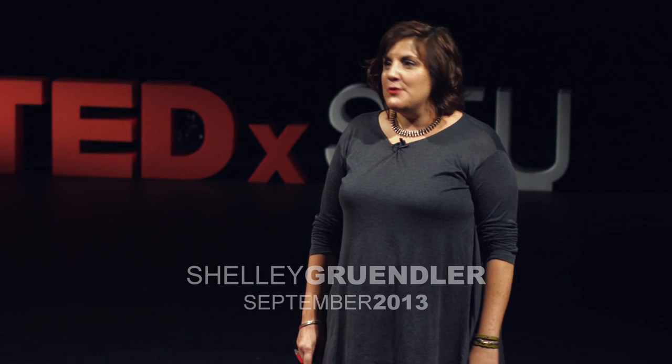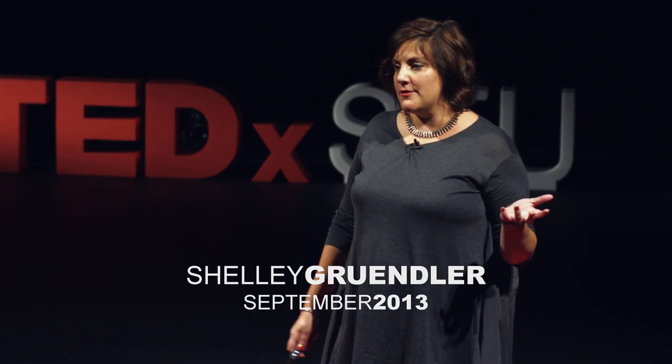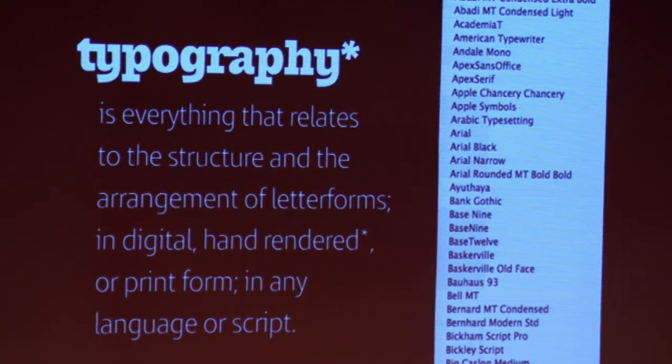What I'm here today to help you do is to see something that you normally look at — it's all around you. For this situation, my definition of typography will include letterforms that are hand-painted. But most of you, when I say letterforms or typefaces, you probably think about a drop-down menu. But there's more to it than that.